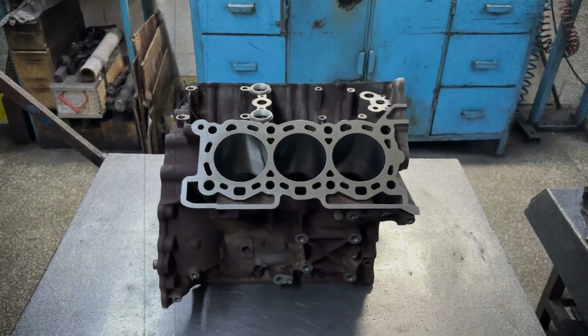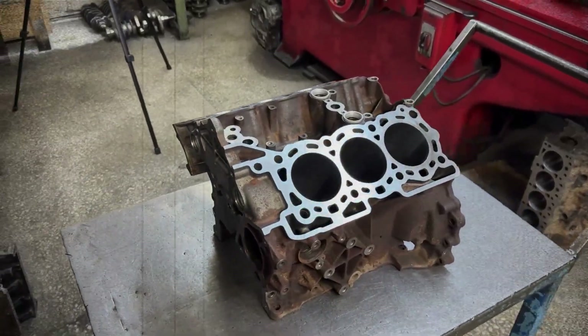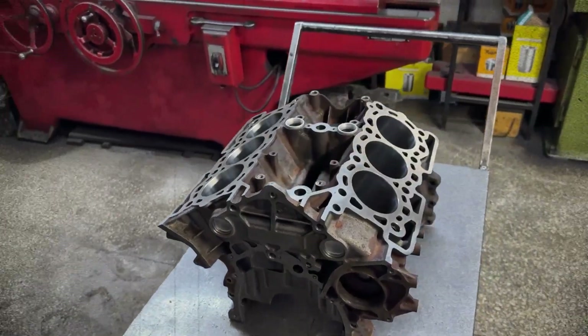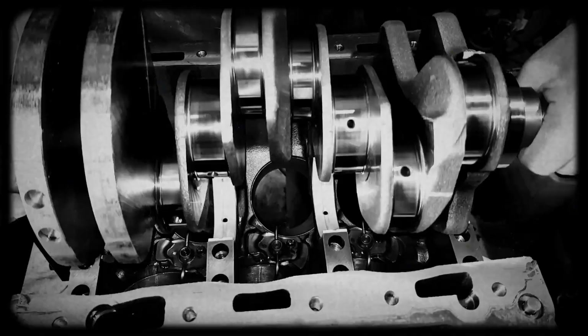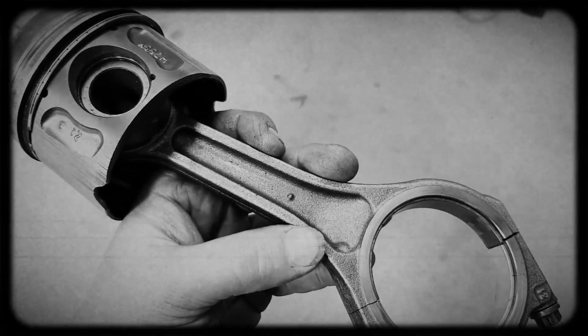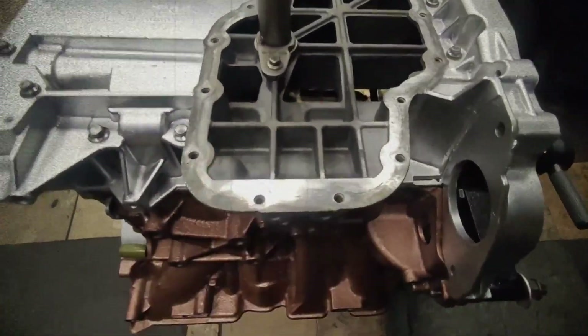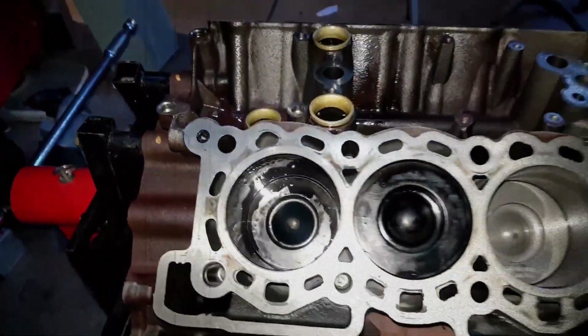At the heart of the 3.0 Powerstroke is a robust compacted graphite iron CGI engine block, providing strength similar to cast iron but significantly lighter. With a 60 degree angle between its cylinder banks, this V6 features a forged steel crankshaft, durable bearings and lightweight aluminum pistons, each cooled by dedicated oil jets to enhance durability. A die-cast structural oil pan contributes to engine rigidity and reduces operational noise, helping the engine maintain a respectable dry weight of around 500 pounds.